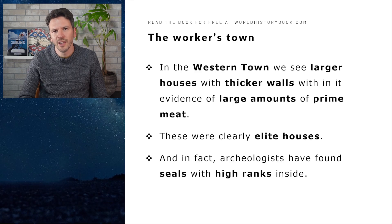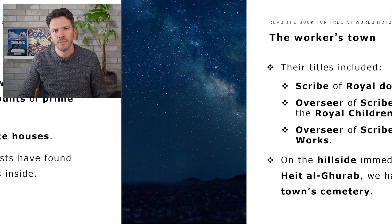In the western part of this town we see some larger houses with thicker walls, and we find evidence that large amounts of prime meat were eaten there, so these were clearly elite houses. Archaeologists have found seals in these houses on which the high ranks of these people were written, including titles such as scribe of royal documents, overseer of scribes of the tutor of the royal children, and overseer of scribes of all the king's works.